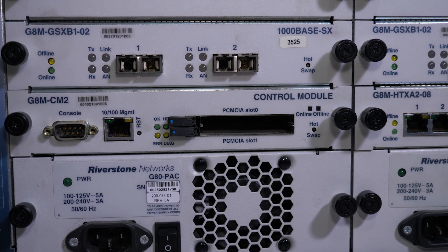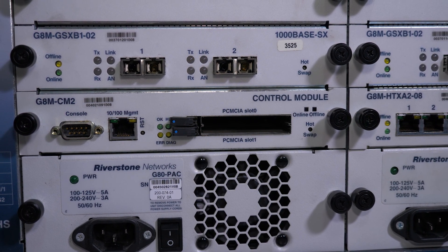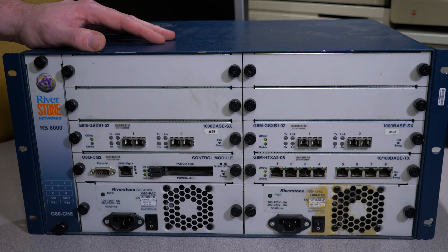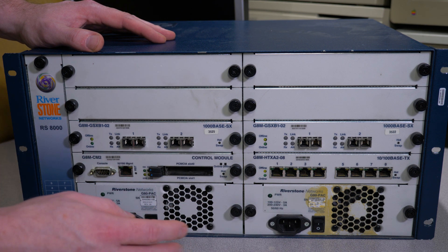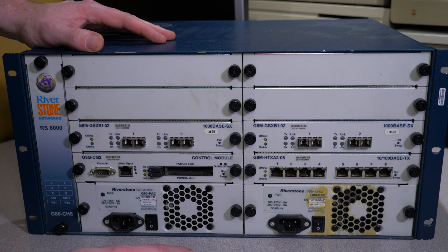I pulled this unit from our Riverstone garbage pile, which includes an RS-38000 and numerous RS-3000 models. The RS-8000 is a fully modular system in that all of the modules are fully removable. In this unit we do have redundant power supplies, although you don't necessarily need to have both of them plugged in to operate the system.